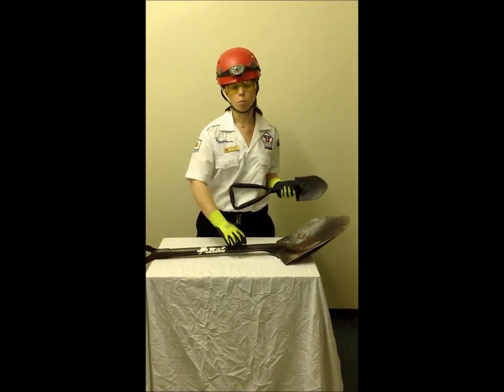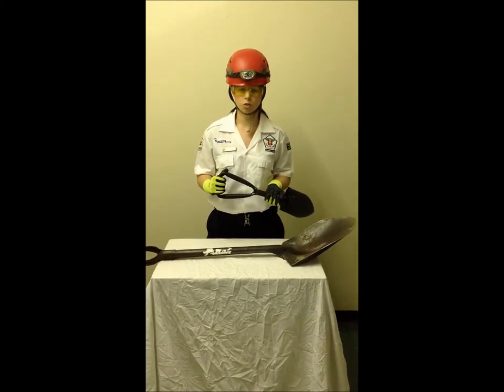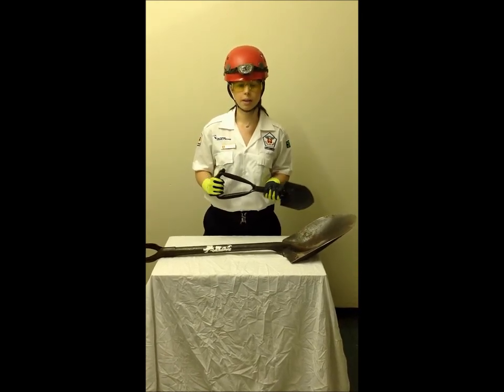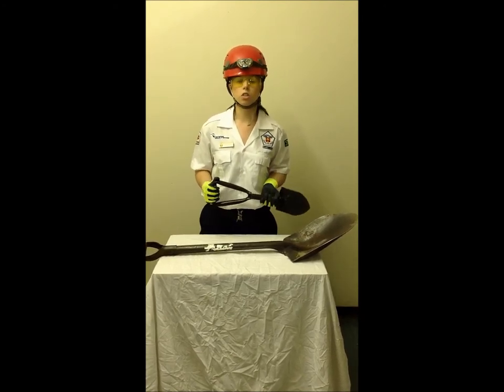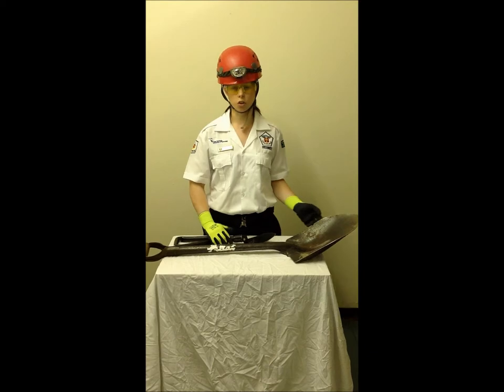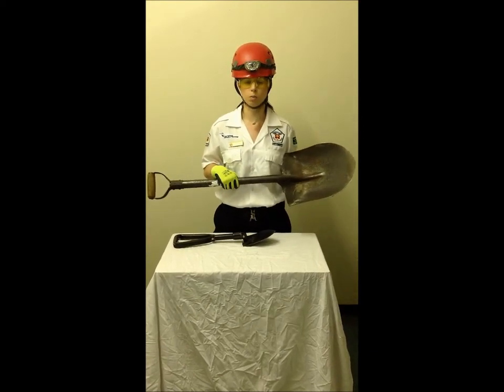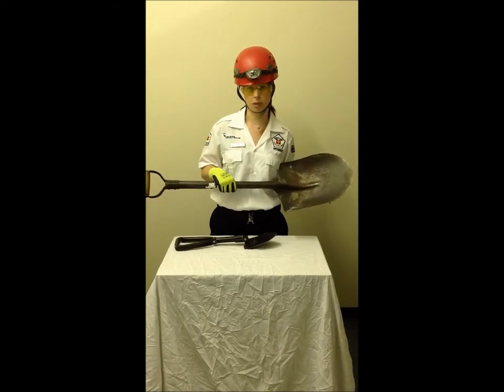Spades are used for moving dirt and other materials from one place to another. They are also used for evening the depth of a garden bed by leveling the soil, and the blade can be used to loosen soil by pushing it flat into the ground. Shovels are used for digging deep into the earth and can also loosen soil. Shovels are better at moving soil from one place to another because their scoop is deeper than that of a spade.